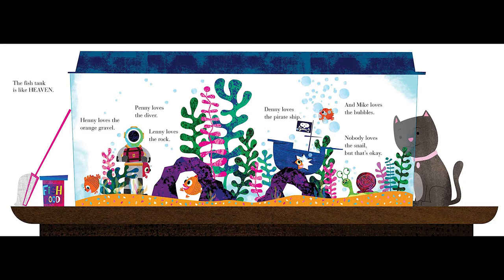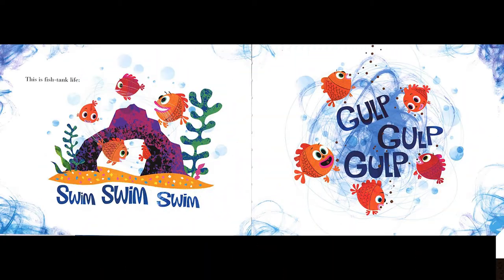The fish tank is like heaven. Henny loves the orange gravel, Penny loves the diver, Lenny loves the rock, Denny loves the pirate ship, and Mike loves the bubbles. Nobody loves the snail, but that's okay. This is fish tank life — swim, swim, swim.